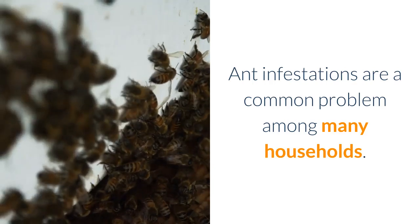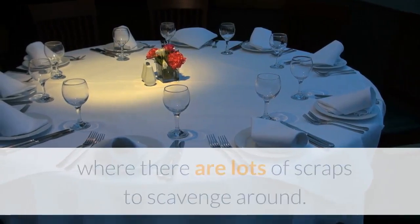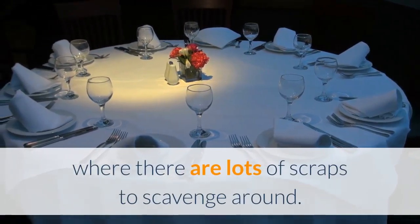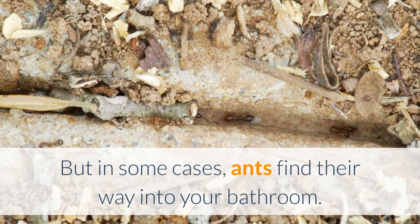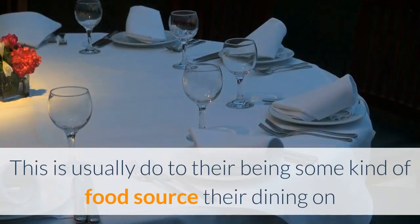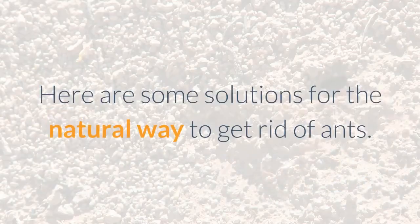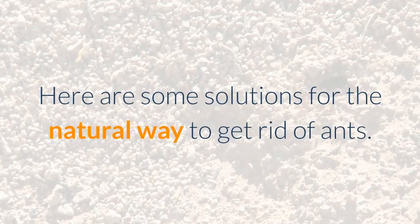Ant infestations are a common problem among many households. They are usually found in kitchen and dining areas where there are lots of scraps to scavenge around. But in some cases, ants find their way into your bathroom. This is usually due to there being some kind of food source they're dining on or a spot they've decided to nest in. Here are some solutions for the natural way to get rid of ants.